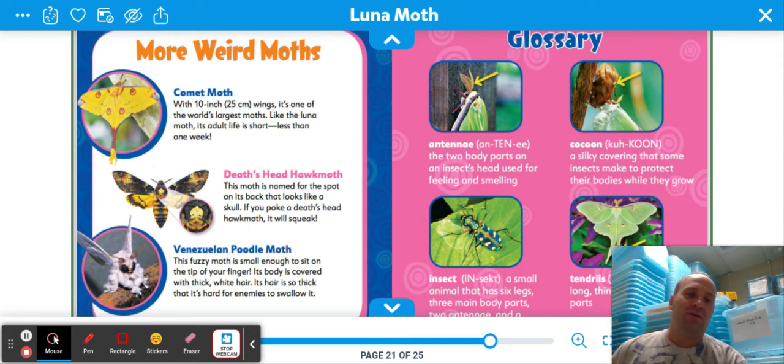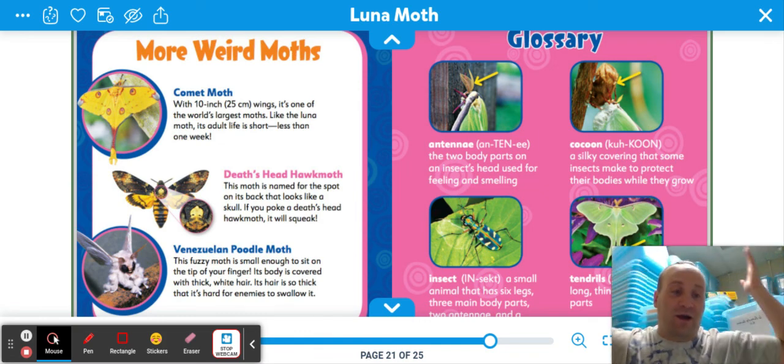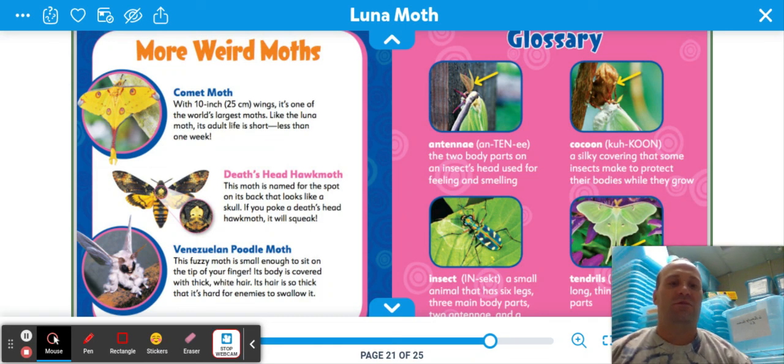Alright, the luna moth — another insect added to our list. I hope you enjoyed it. I hope you're excited. Right now it's Friday, but you might be watching this video on a Monday or Tuesday. I hope the day is fantastic for you regardless. Alright, boys and girls, I'll see you soon.